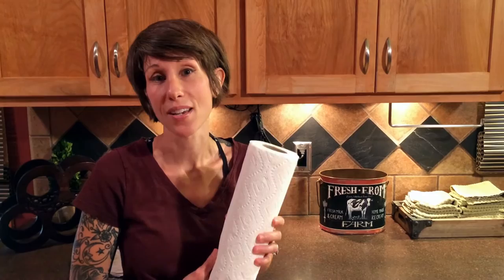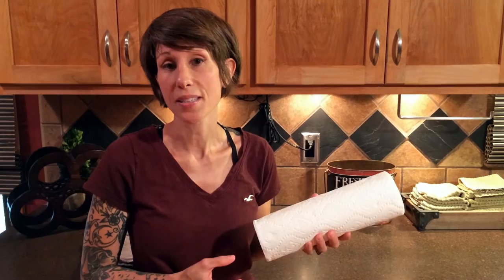Do you guys ever just grow up doing stuff and you don't know why? One of those things that I used to do is use paper towels. I probably used about a roll every other day, and when it was cleaning time, I used even more. Now you add that up at $1 per roll and that ends up being somewhere around $183 a year just in paper towels.